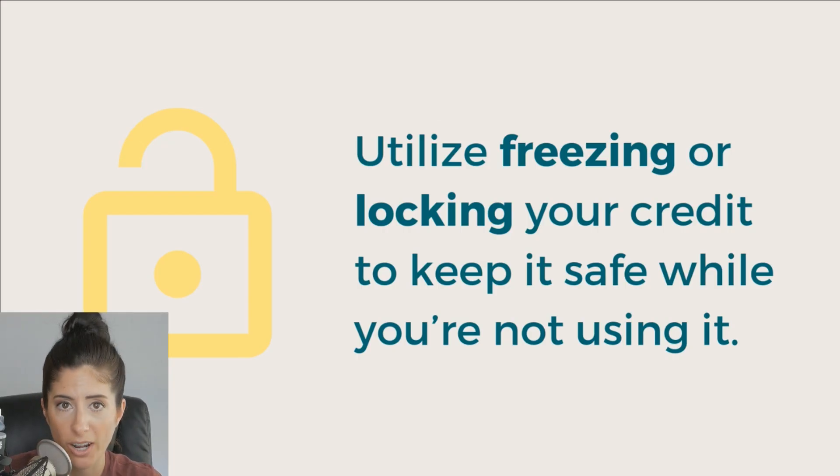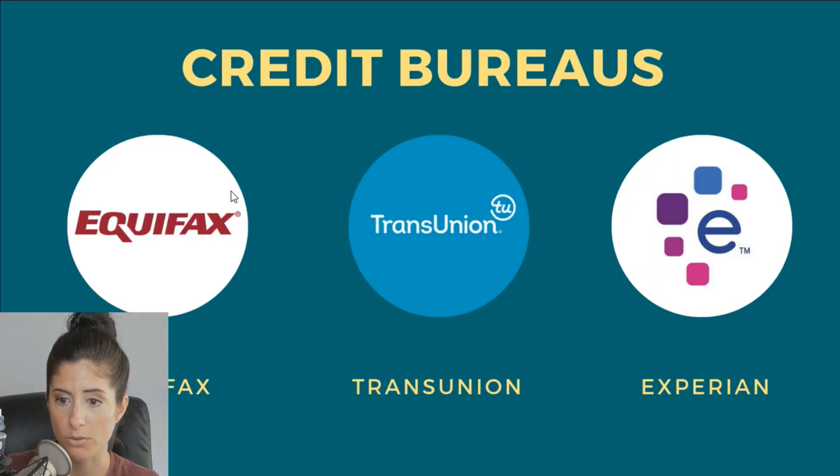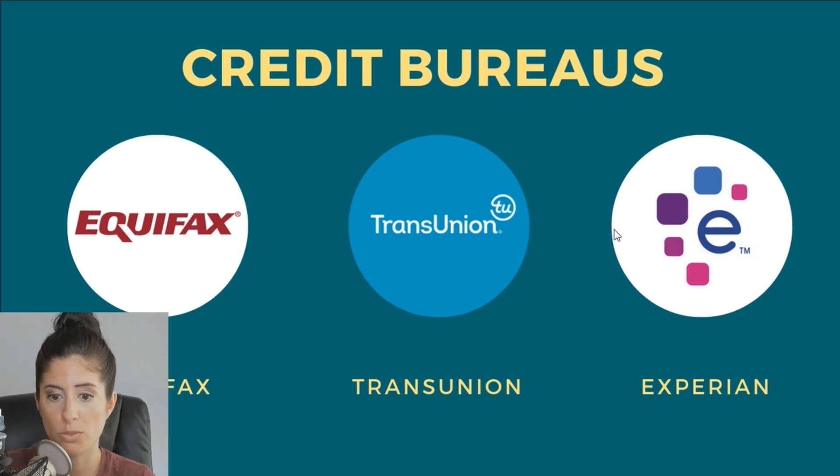The second way to protect your credit is to utilize freezing or locking your credit while you're not using it. This is something you can do through all three bureaus — the three bureaus are Equifax, TransUnion, and Experian. You would want to contact all three and have your credit frozen or locked.